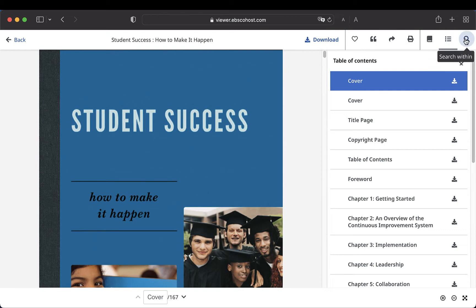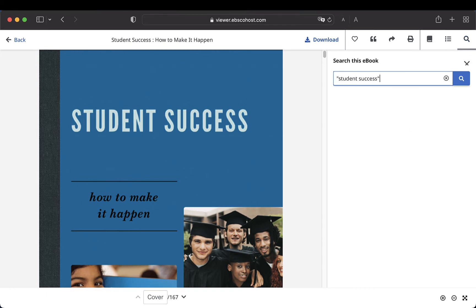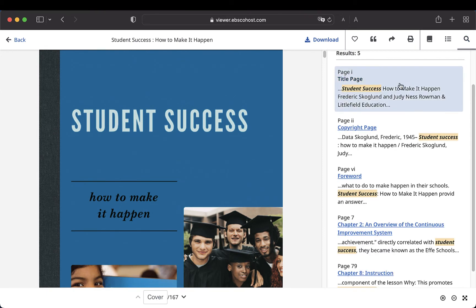Once you've opened the ebook, you have the option to search within the book. This can be incredibly helpful for finding the parts of the book which are relevant to your topic.